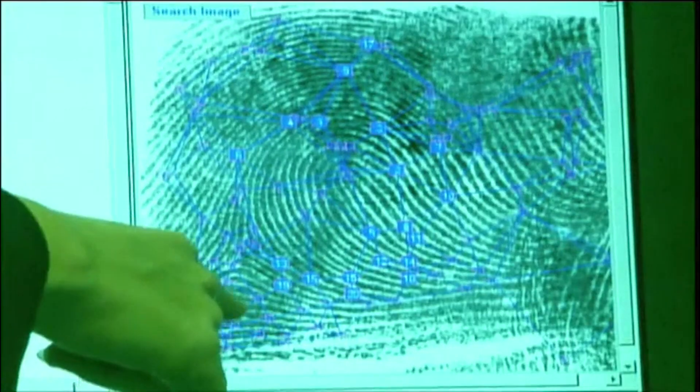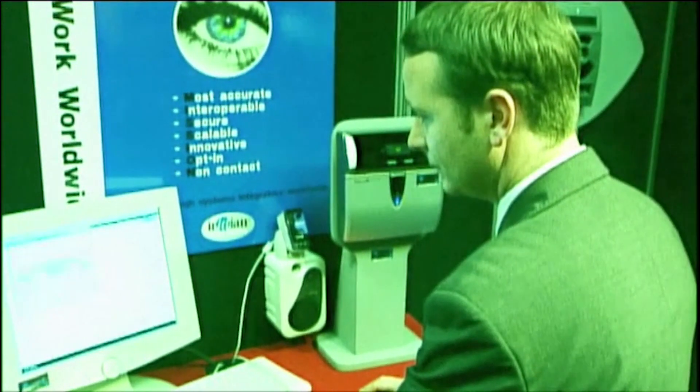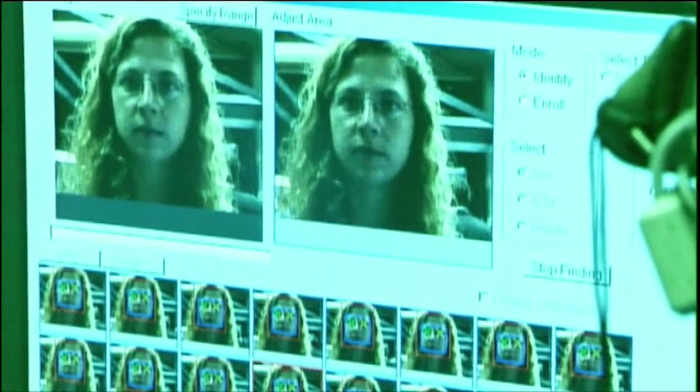Biometric recognition is starting to be used in all forms of security — whether it's in identity cards, getting through customs, or even keeping your personal data safe on your own computer. It's all about identifying you by your physical attributes. The method that's been around for the longest — over 100 years in fact — is fingerprint recognition.